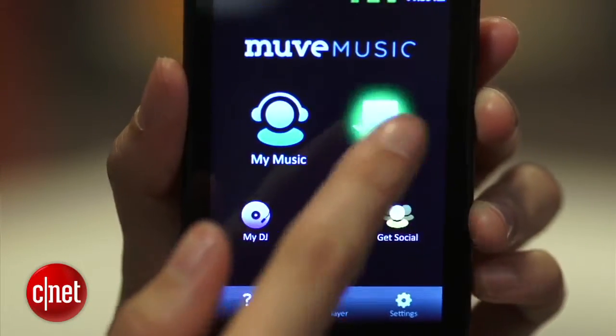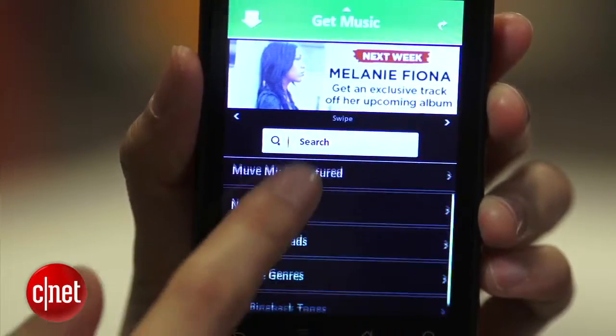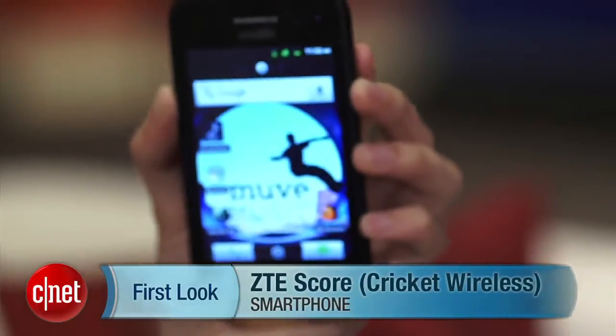Move Music is a central selling point for this phone, so if you like music more than you like having a super fancy phone with incredible hardware, consider this device. Again, my name's Lynn, and this is the ZTE SCORE.